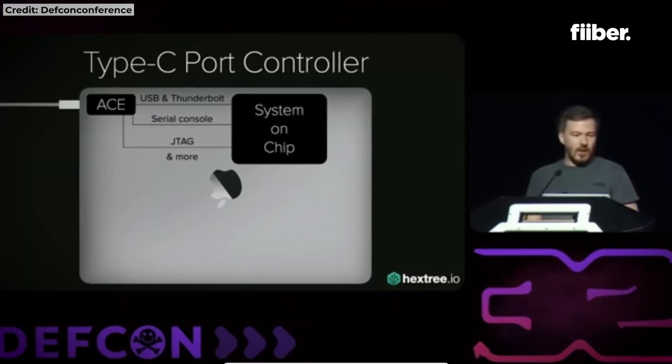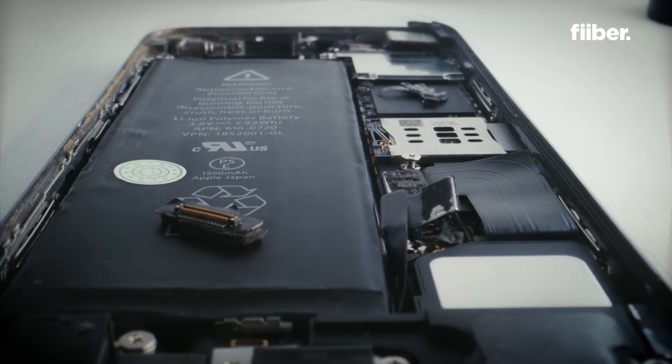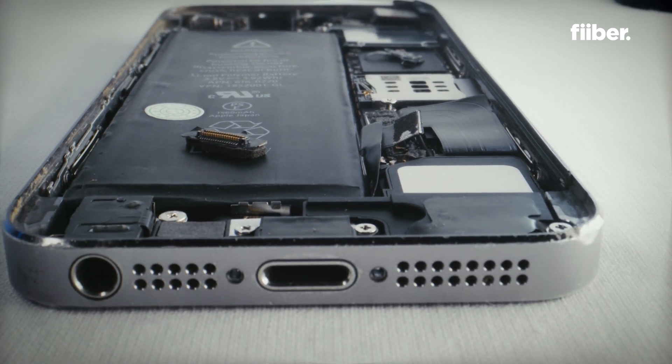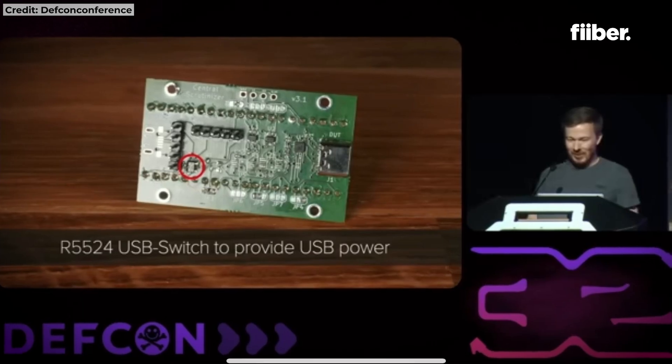However, during a hackathon in Germany recently, a cybersecurity researcher named Thomas Roth discovered a vulnerability in the USB of the iPhone by which you can actually hack into the smartphone. This discovery was initially made in the MacBook ecosystem, but Roth said that even the iPhone was vulnerable.